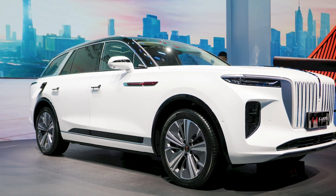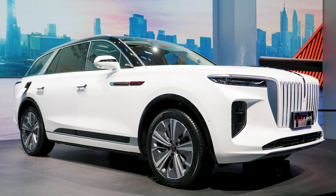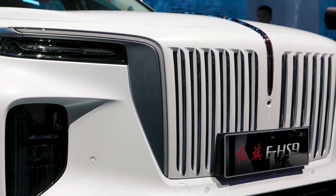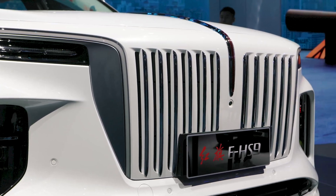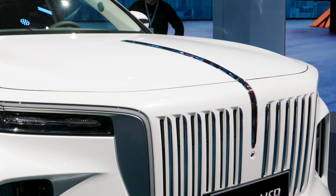The Hong QIE HS9 is a full-size smart electric SUV. The deluxe cabin layout is epitomized by the fine workmanship. It is a large vehicle similar in size to the BMW X7, resulting in huge levels of rear leg room and space for a third row of seats.